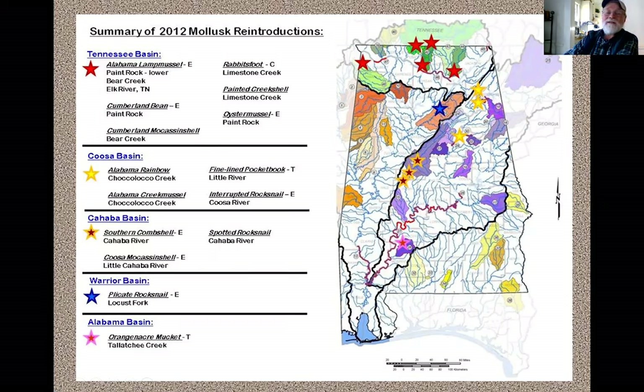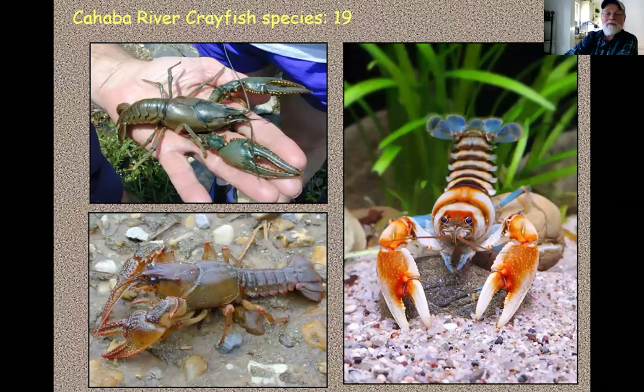This is a summary of reintroductions of mollusks done by the Alabama Aquatic Biodiversity Center, part of the Alabama Department of Natural Resources Fisheries Division. They find the last living examples of mussels and snails, rear them through their life cycle, parasitize fish with glochidia, get the transformed larvae off the fish, and grow them until they're big enough to reintroduce around the state. The Cahaba is one of the favorite reintroduction sites because water quality — particularly in the south half of the river — is good enough to support this work.